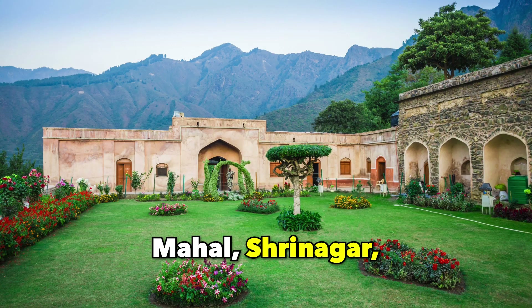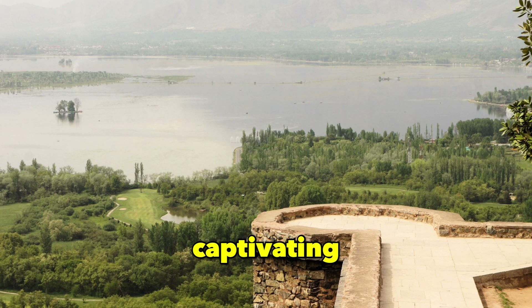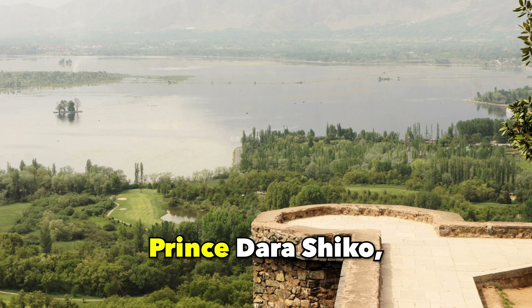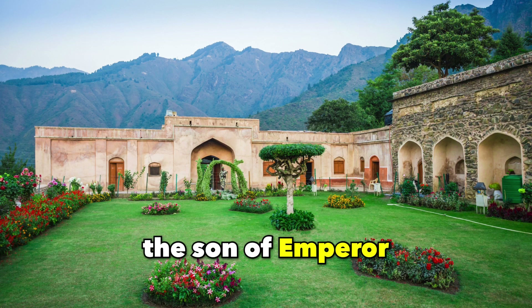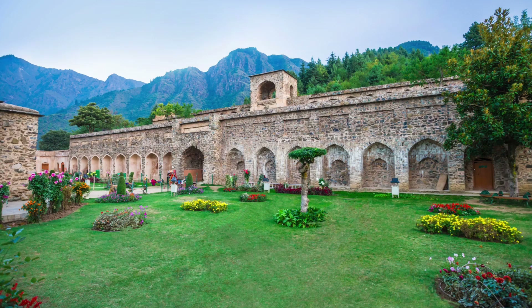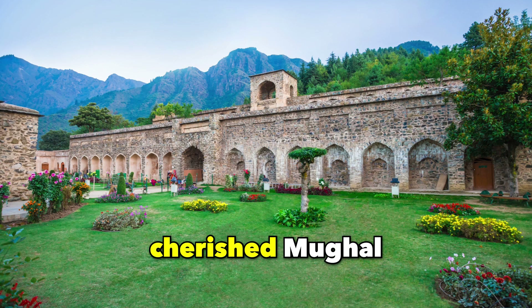Pari Mahal, Srinagar. Translated as the Palace of Fairies, Pari Mahal is a captivating seven-tiered garden complex established by Prince Dara Shikoh, the son of Emperor Shah Jahan. Adorned with lush trees, blooming flowers, and breathtaking views of Dal Lake, it stands as a cherished Mughal treasure.